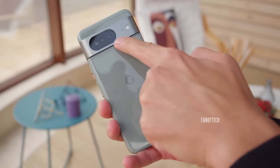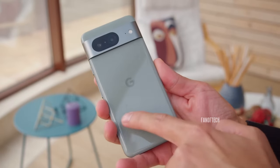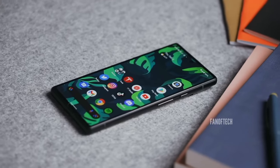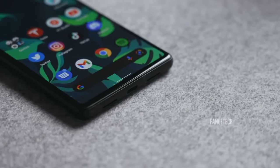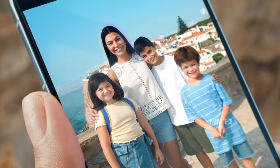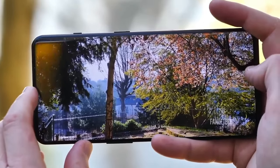The newly leaked photos corroborate with earlier leaks, which show that the Pixel 8a will have rounded edges instead of the rectangular-ish design of its predecessor, with the volume and power buttons still housed on the right side of the phone. The phone will be powered by the Tensor G3 chipset and have a 6.1-inch Full HD Plus AMOLED display with support for 120Hz refresh rate, which will be the first for the Pixel A series.